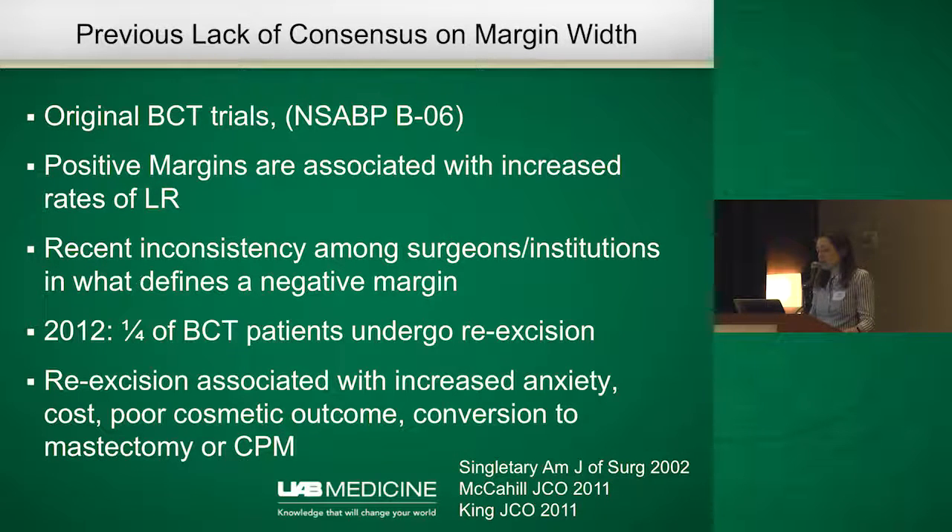We've since shown that positive margins are associated with an increased risk of local recurrence in these patients. But there has really been an inconsistency among surgeons and institutions in how they handle margins. Some people said margins should be 5 millimeters; maybe they should be 2 millimeters in invasive cancer. There really was a lot of inconsistency.